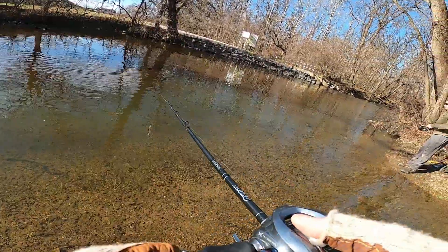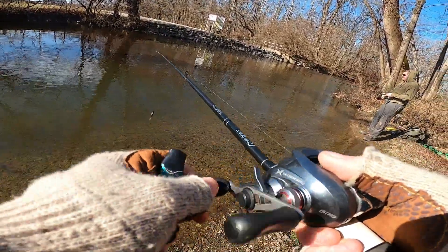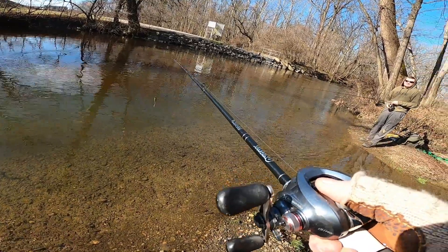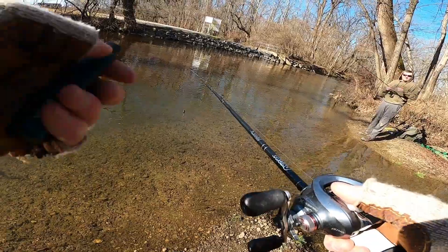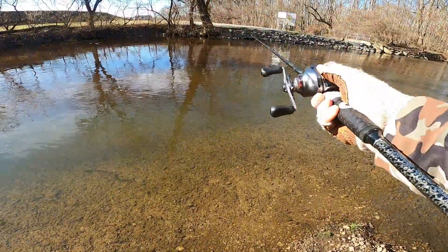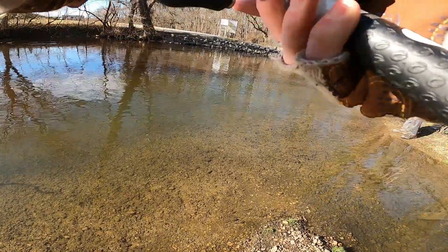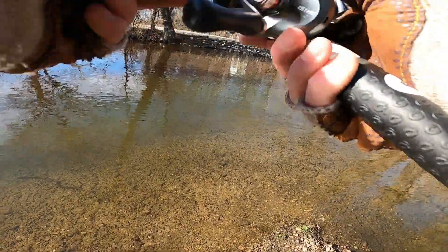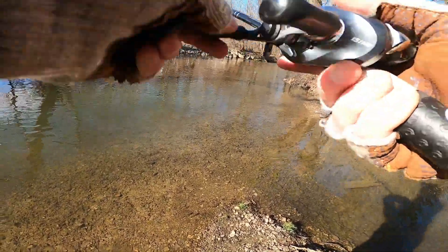That's the thing too about these fish down here — from being in the current, they fight so much harder. You catch a little run here and it feels like a two or three pounder anywhere else almost. I told you I thought it was big. They're just peeling drag — I've even had 14-inch fish here rip drag off my baitcaster, and then you get it in and it's like, yeah, I thought you were a little bigger than that.